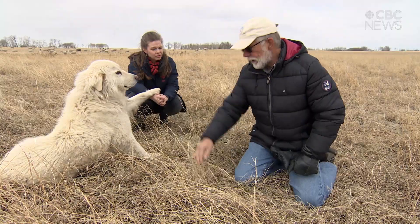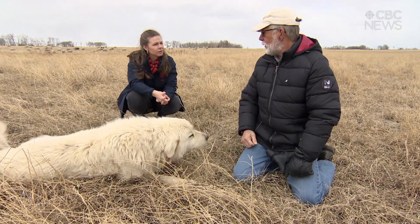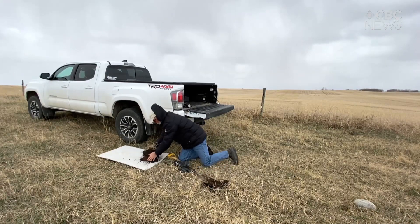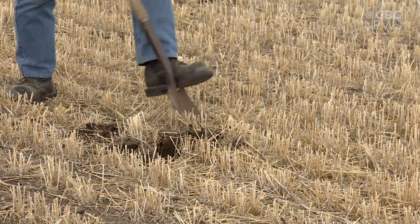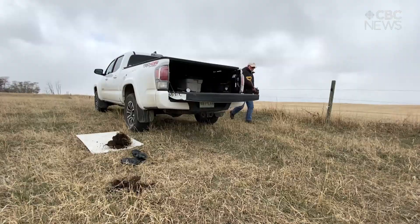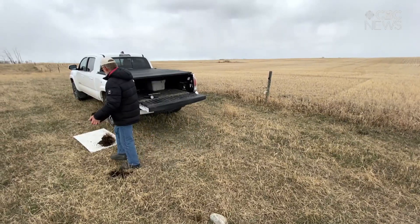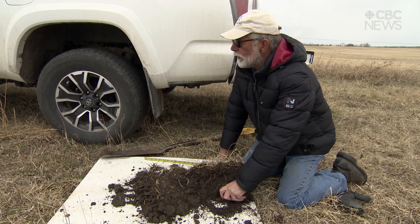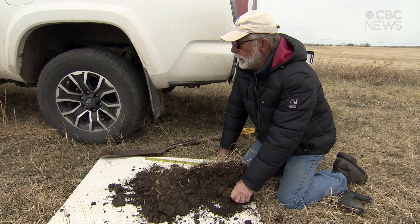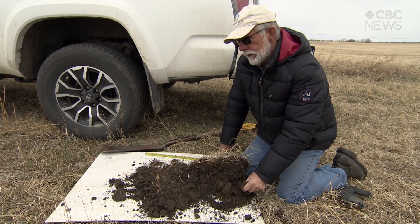If we want to take carbon from up here and put it down, we need to keep leaves green as long as possible. Jertes says adopting these new practices can take extra work, money and education, but that it's worth it. He says his land absorbs more carbon than his neighbours and that soil testing proves it. On this farm we are sequestering enough carbon to more than offset 400 Canadians' footprint.